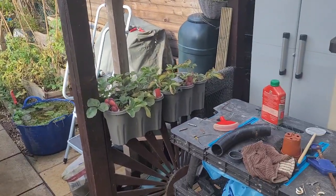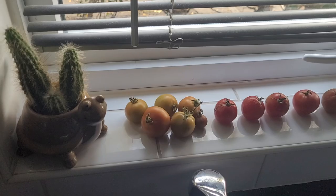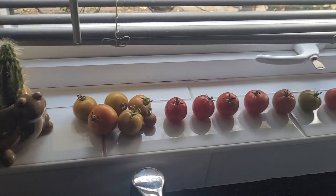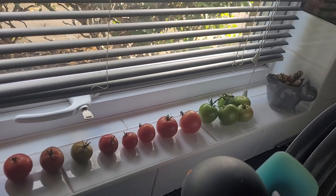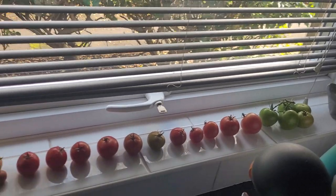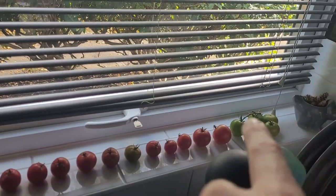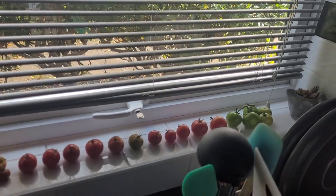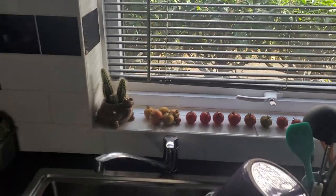Tomatoes - crazy. Let me show you. These are the ones I picked yesterday, and then these on that end are what I picked this morning. So yeah, I won't be running out of tomatoes anytime soon. And they're still growing - absolutely crazy.